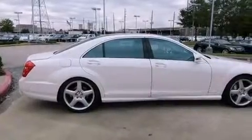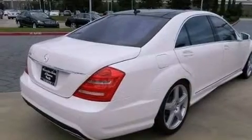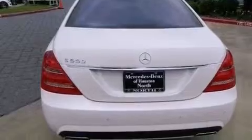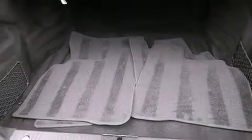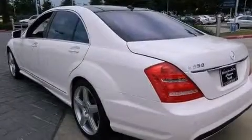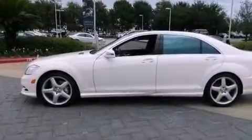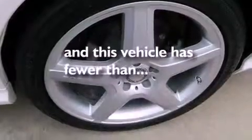Its top features include an Airmatic active suspension with an active damping system and the pre-safe collision mitigation system. Additional features include a sunroof, active ventilated front seats, a navigation system, a premium audio system, 18-inch alloy wheels, a low tire pressure indicator, traction control and stability control systems, high-intensity headlights, 100% commercial-free Sirius satellite radio, and this vehicle has less than 13,000 miles.